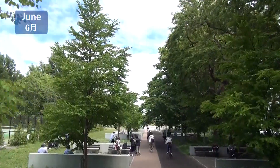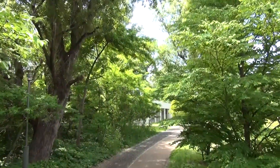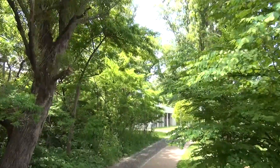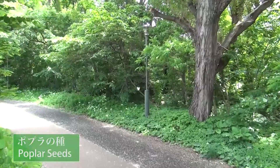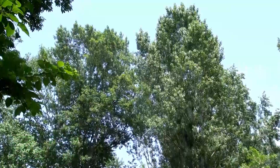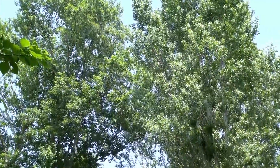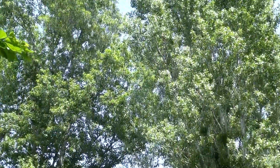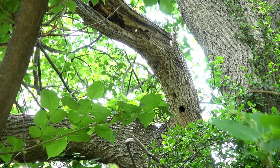White fluff begins to float in the air on campus in late June. These are poplar seeds. Poplar trees are a common sight on campus and they release white fluff into the air. It's like a snowscape during the warm season as the fluff carpets the forest floor.